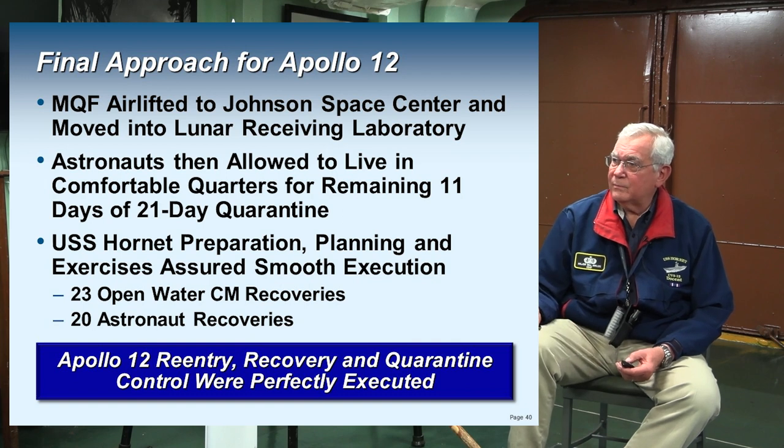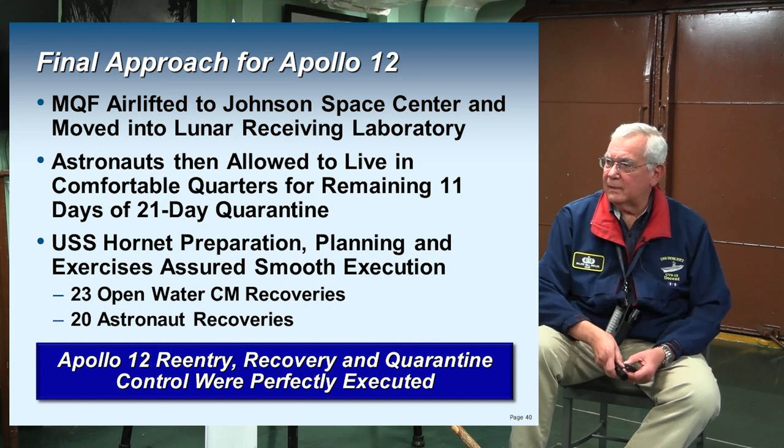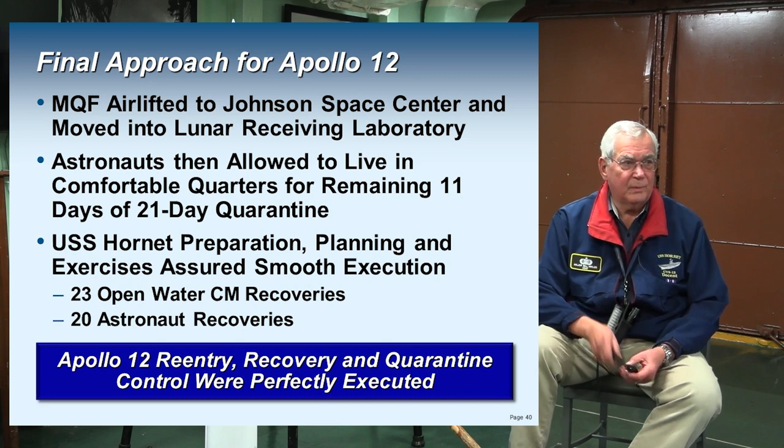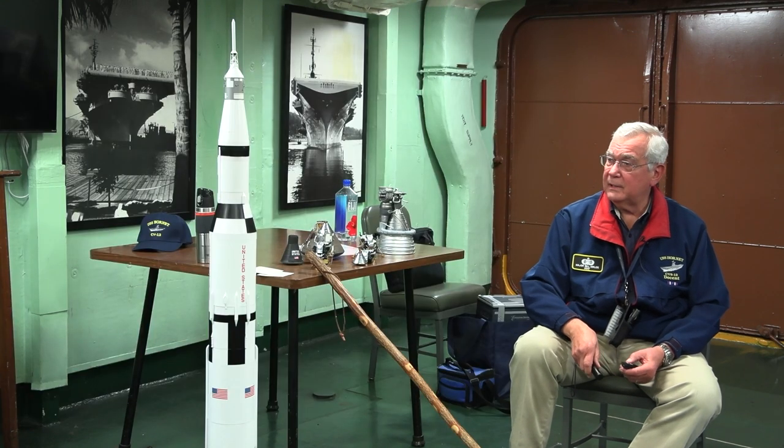The Hornet did a lot of preparation for this: 23 open-water command module recoveries and 20 astronaut recoveries in practice, with mock crew members obviously. The Apollo 12 recovery and quarantine control were perfectly executed by this ship — we did it perfectly on 11 and again perfectly on 12.